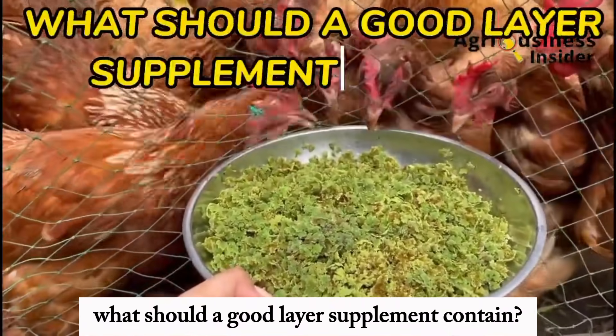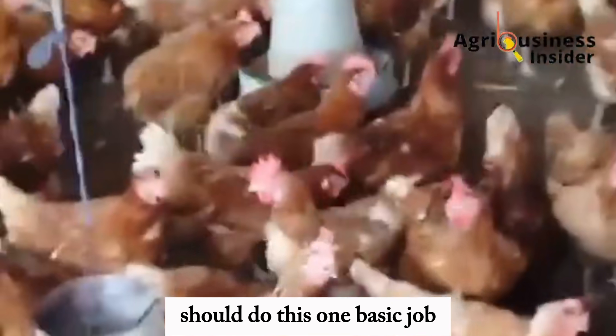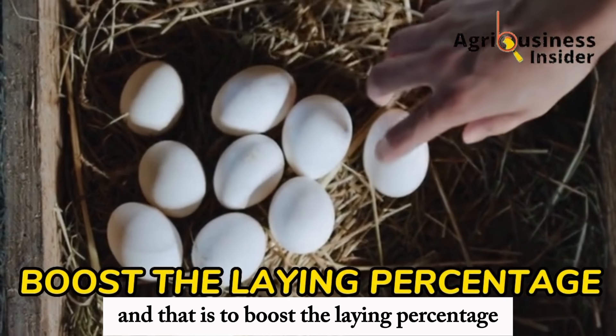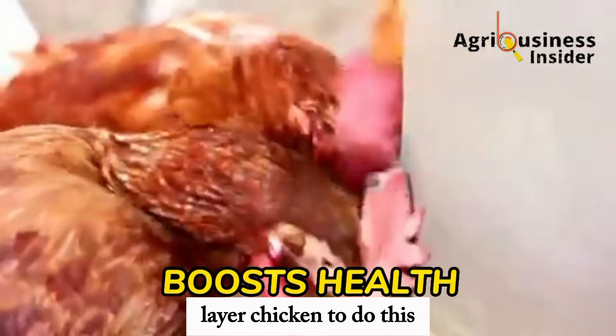What should a good layer supplement contain? A good layer supplement, first of all, should do this one basic job, and that is to boost the laying percentage. And in addition to that, it should also be one that boosts the health of the layer chicken.